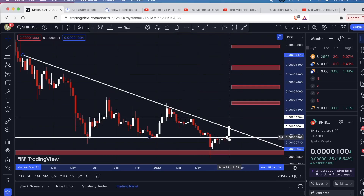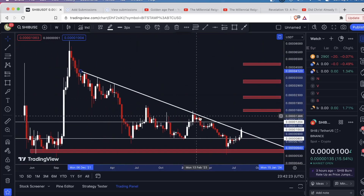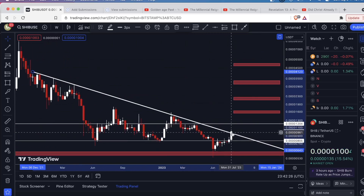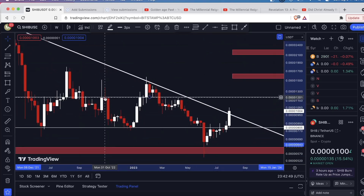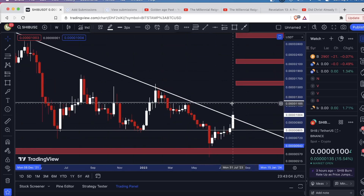Not only have we broken out of this resistance level, but this downsloping level of resistance — the price is fighting with it right now. One more level of support and resistance I recommend drawing on your chart is right here. With Shiba, the price is ridiculous — it's like 0.00012 — just eyeball it and draw the line right above these candle bodies. This level is pretty significant: it was resistance, then support, then resistance, then support, and so on. Obviously if the price makes it back up to this level, I'll look to it as a potential resistance.